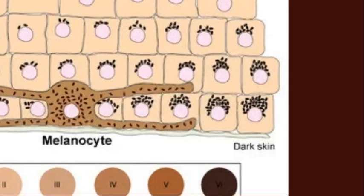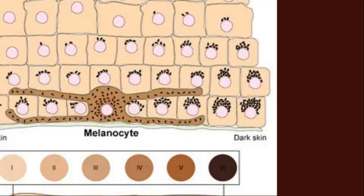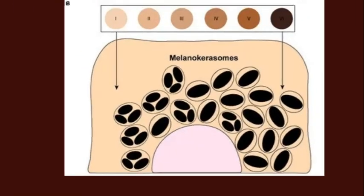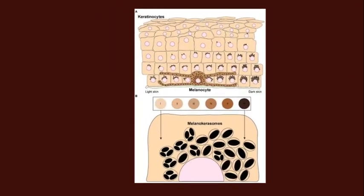Looking at the Fitzpatrick skin types, light skin has very little melanin distributed to keratinocytes, while very dark skin has a much thicker blanket of melanosomes around those cell nuclei. Additionally, the melanosomes from dark skin contain large, strong granules of melanin, whereas melanosomes from light skin contain smaller granules. This means that people with dark skin are much better protected from ultraviolet radiation causing cell damage.